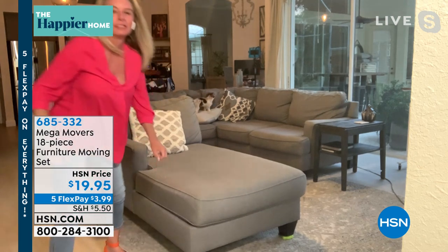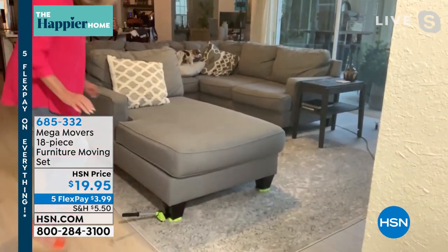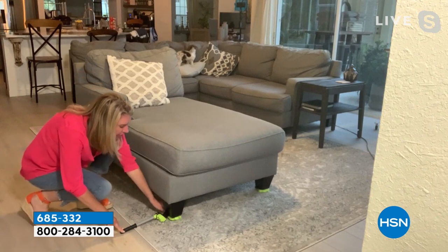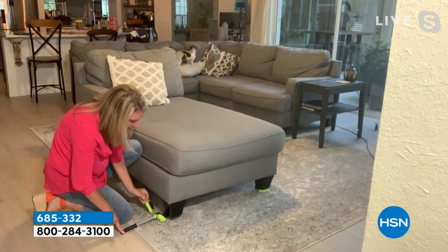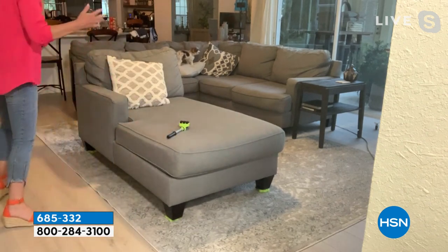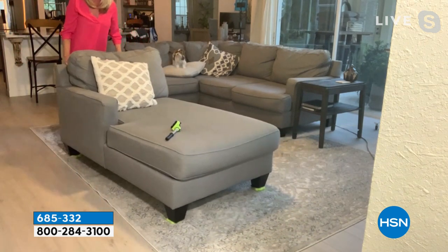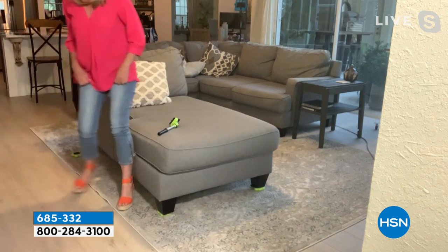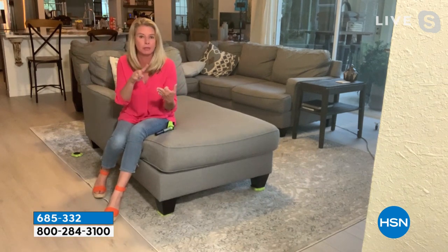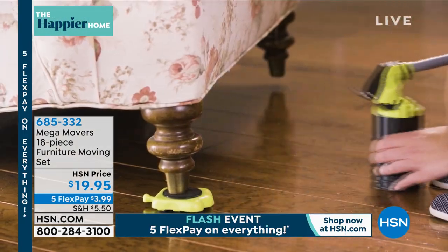The lever allows you to lift up the furniture so you can place the feet underneath each leg. Now you can move this furniture wherever you want to go — this way, that way, right to left. No more asking for a friend, your husband, your partner, or a handyman to come help. This is going to get the job done.